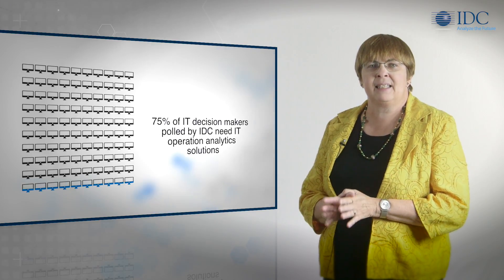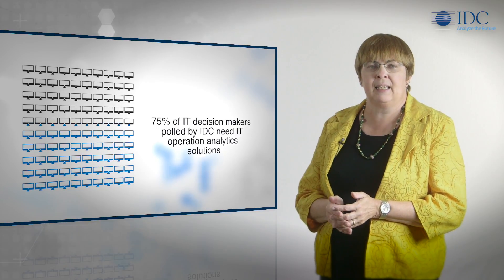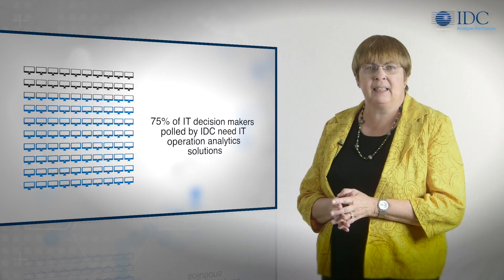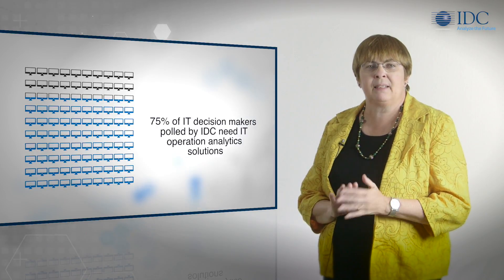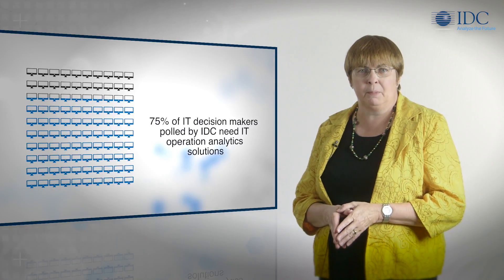In fact, 75% of IT decision makers polled by IDC believe they need state-of-the-art IT operations analytic solutions to help them fully optimize today's fast-moving multi-cloud digital business environments.